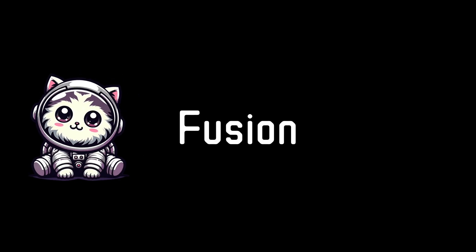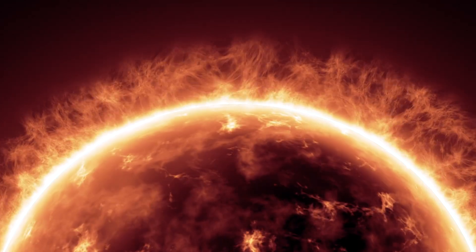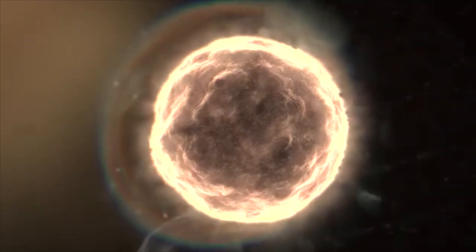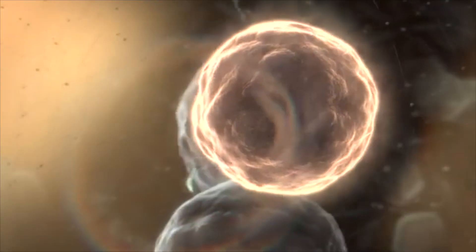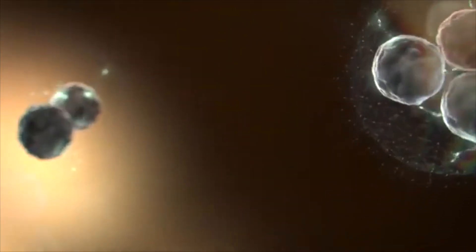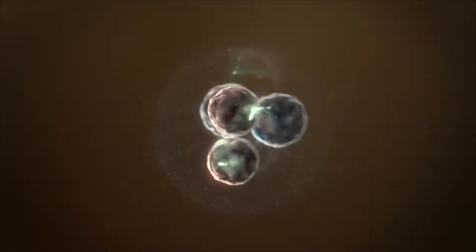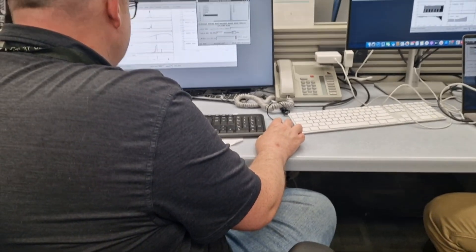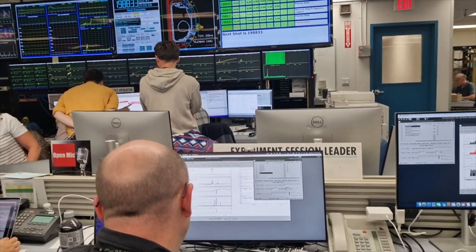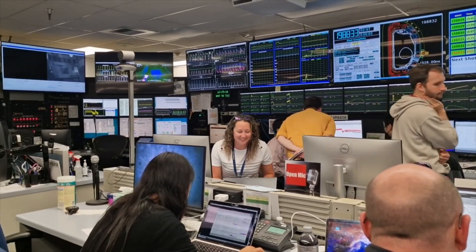In stars like our sun, light atomic nuclei such as hydrogen atoms combine to form heavier ones. This is known as fusion. It releases a tremendous amount of energy in the process. It's a fundamental reaction that powers the sun and other stars, providing light and heat for our solar system. On Earth, scientists are looking to replicate this process through controlled nuclear fusion, with the goal of producing clean, safe and virtually limitless energy.